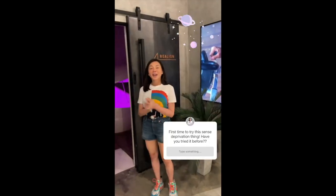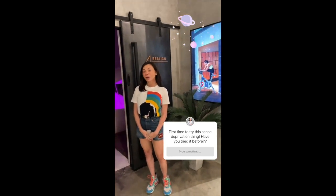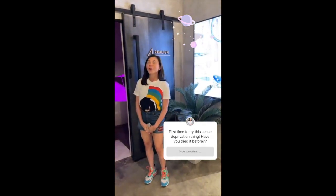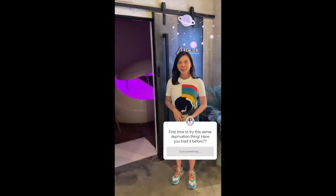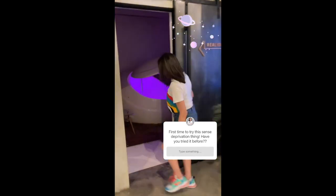Hi everyone! Since I can't go anywhere, I'm going to go to outer space now. I'm going to go inside a sensory deprivation floating thing. Come on, let's learn about it!